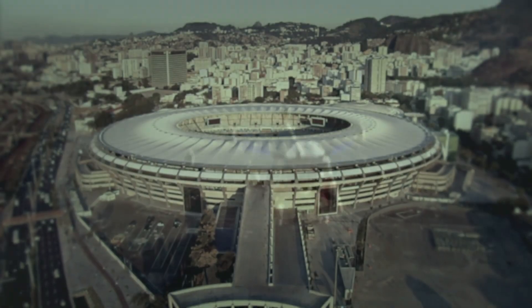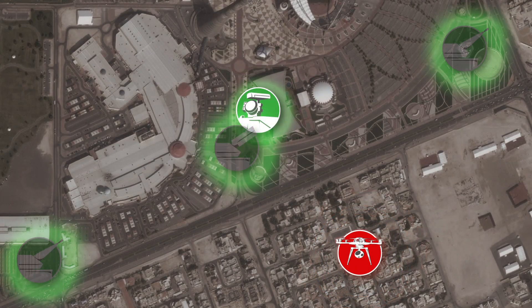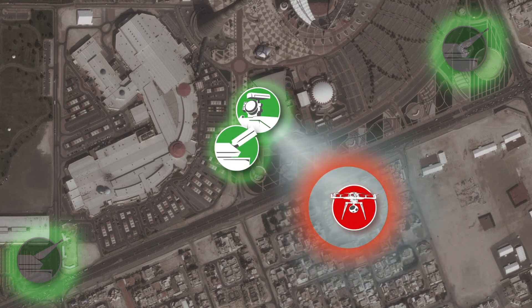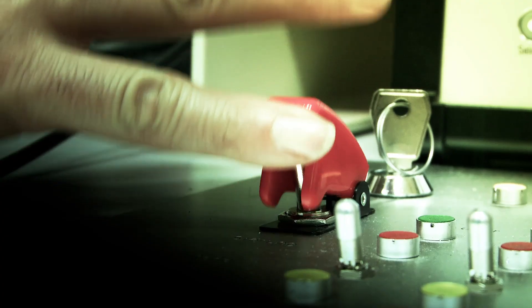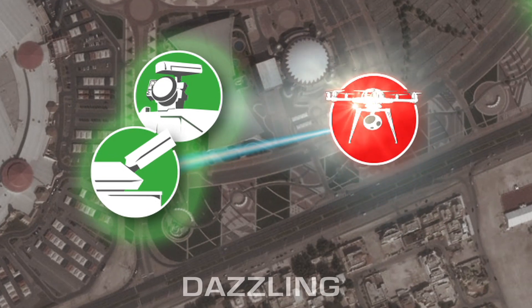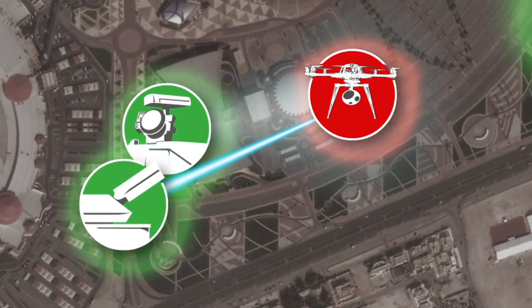In our case, an explosive charge has been attached to the multi-copter with the intention to detonate it in the stadium and cause mass panic. The radar surveillance system detects the unmanned aerial vehicle and tracks it. Rheinmetall's high-energy laser effectors are ready. As a first measure of de-escalation, the laser effectors dazzle the onboard camera of the multi-copter. If this doesn't stop the attackers, the unmanned aerial vehicle will have to be destroyed immediately.